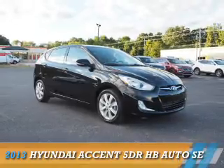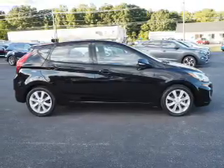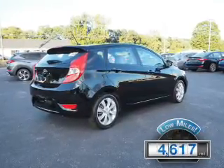Presenting the 2013 Hyundai Accent. It's powered by front-wheel drive, a 1.6-liter four-cylinder engine, and an automatic transmission. With fewer than 5,000 miles, this vehicle is like new.